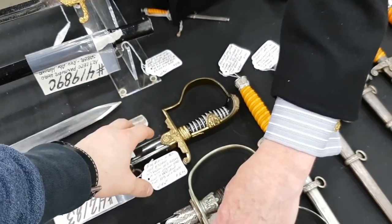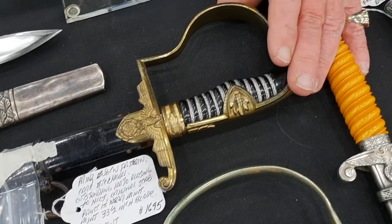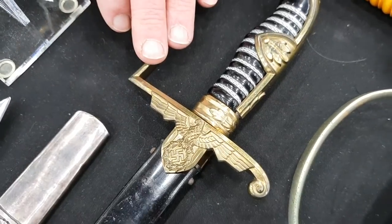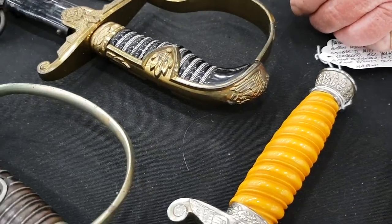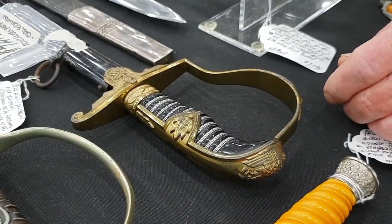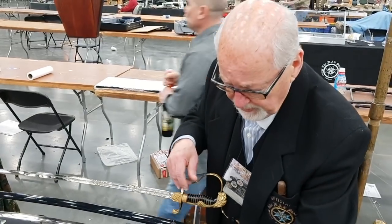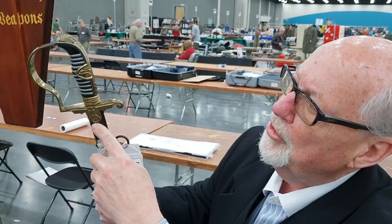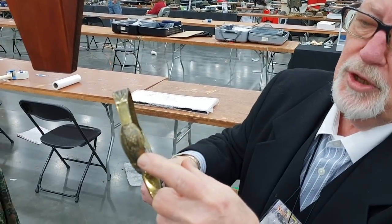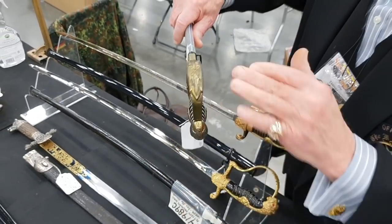My favorite series of officer swords is the Field Marshal series by Carl Eichhorn. Eichhorn made nine different swords in the Field Marshal series. This particular one is called the Prince Eugen, named after Prince Eugen who was a hero in Austria — he threw the Turks out of Austria in the late 1600s and became a very wealthy general. The Germans named these swords after past generals. On the Prince Eugen you have the eagle and swastika on the cross guard and also on the pommel.